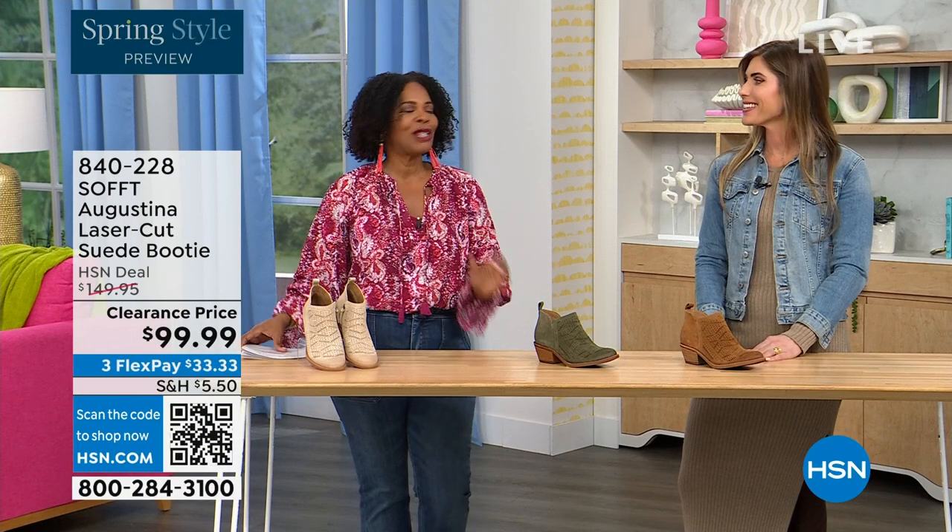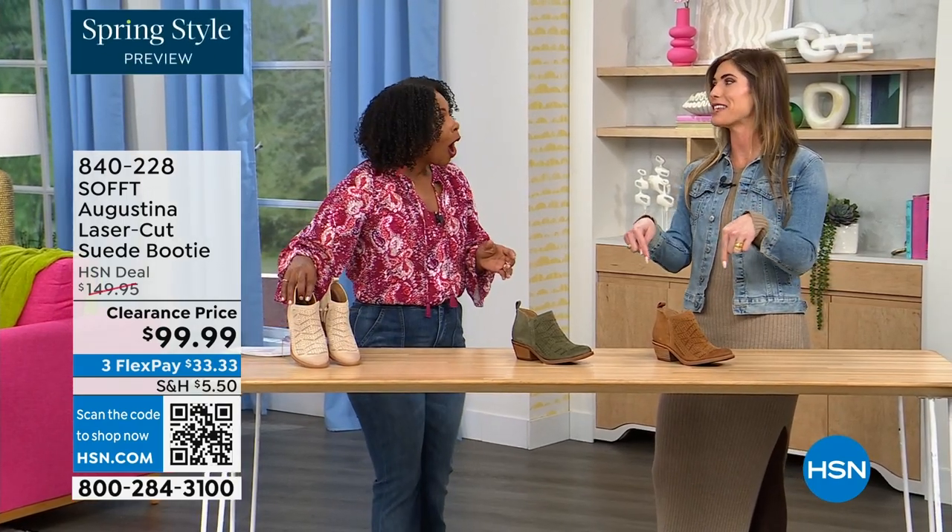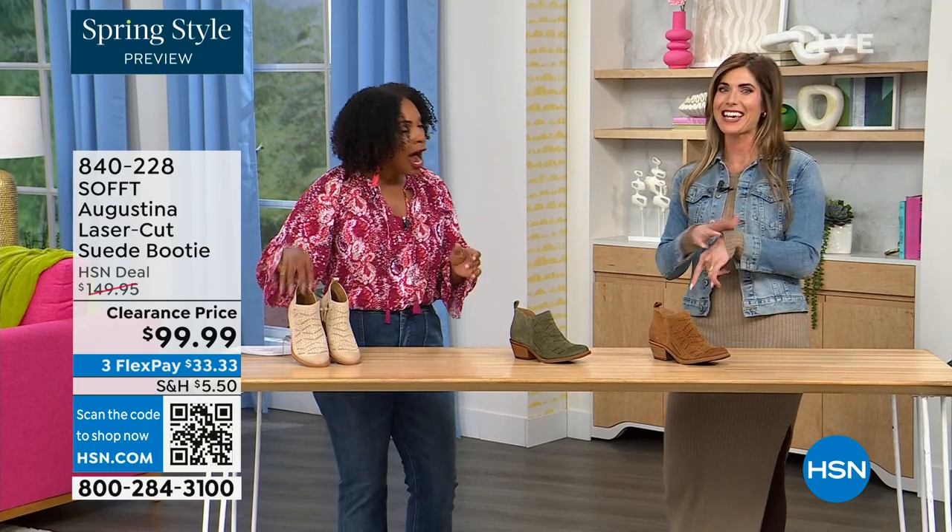It's our spring style preview — I'm so excited for spring! These are actually my favorite of the hour. Are they? Dare I say it, yes they are.